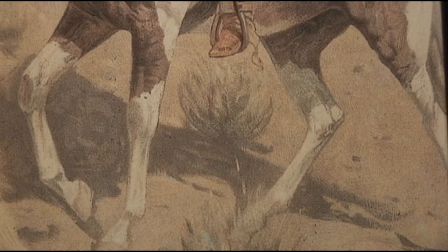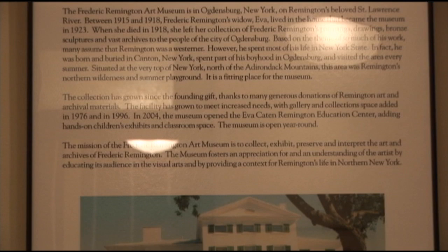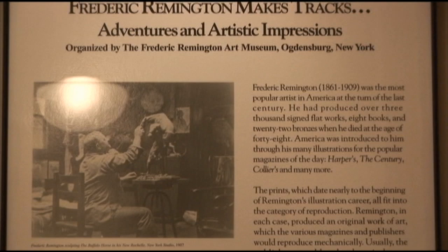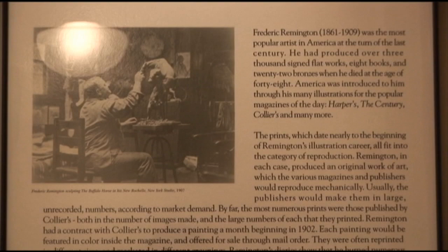All of the prints are in the category of reproduction and date almost to the start of Remington's illustration career. Remington produced an original work of art with oil on canvas, then magazines and publishers reproduced them mechanically and in volume according to market demand. The most numerous prints were published by Collier's and began in 1902.